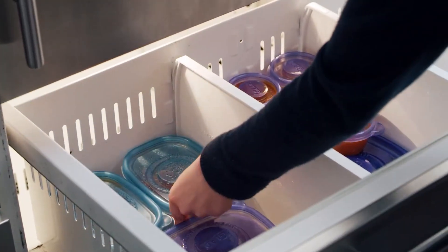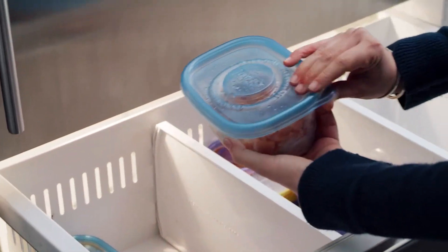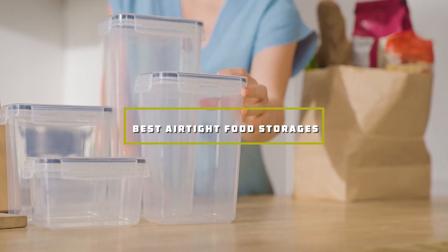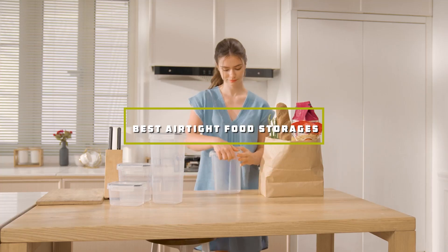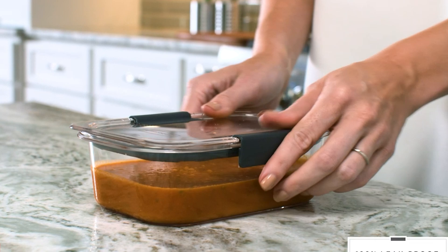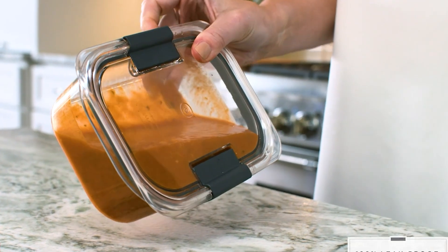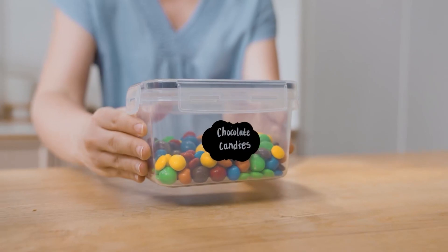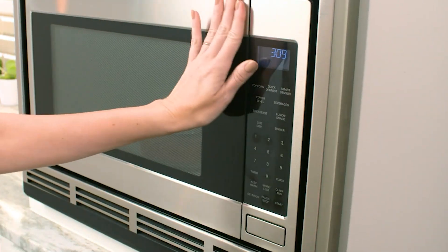Welcome to our channel! Are you tired of your food losing its freshness too soon? Well, you're in luck because today we're diving into the world of airtight food storage. Join us as we unveil the top picks to keep your meals fresher for longer. From innovative designs to foolproof sealing, we've got you covered. Stay tuned to discover the best airtight food storages that will revolutionize your kitchen.